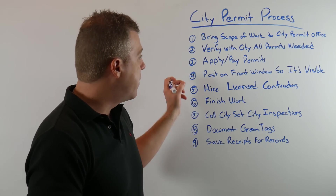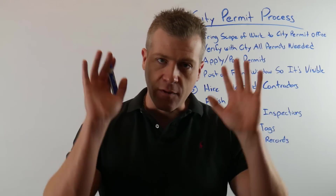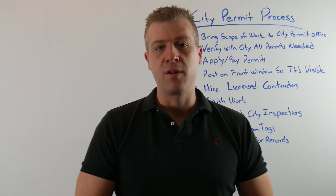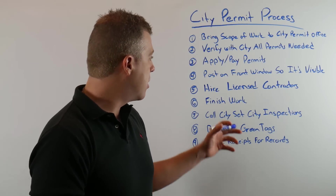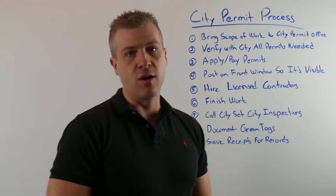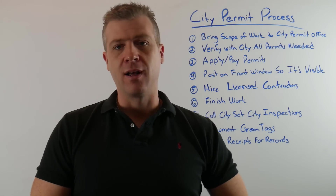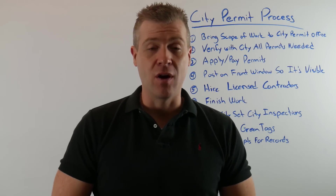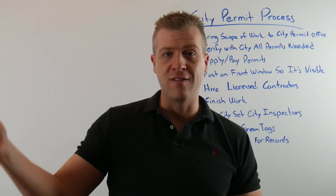You apply and pay for the permits, then you get them and post them somewhere visible — most of the time right on the front window on the inside, so everybody can see from the street or when they walk up. Then you need to hire a licensed contractor. I know what goes on out there — hiring people under the counter, or hiring an unlicensed person who will do the work while a licensed person pulls the permit and signs off on it. That is something you should not be doing.